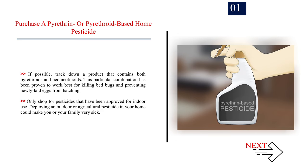If possible, track down a product that contains both pyrethroids and neonicotinoids. This particular combination has been proven to work best for killing bed bugs and preventing newly laid eggs from hatching. Only shop for pesticides that have been approved for indoor use — deploying an outdoor or agricultural pesticide in your home could make you or your family very sick.